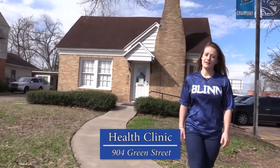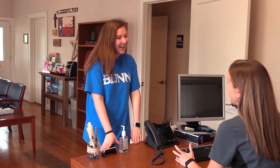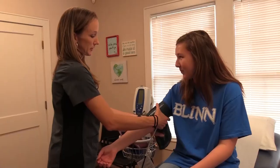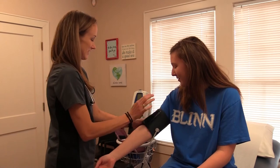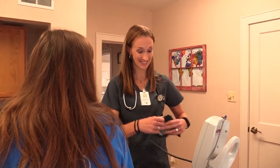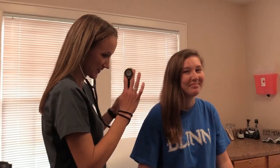Feeling sick while taking classes? Welcome to the health clinic. At the campus health clinic, Blinn College offers professional assessment from a registered nurse, over-the-counter medications for minor ailments, a physician referral system, basic first aid, minor treatments and emergency care, health counseling, blood pressure monitoring, health information workshops, and printed information on a variety of health-related topics.